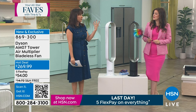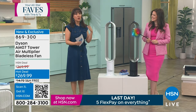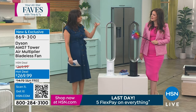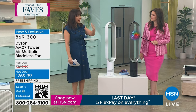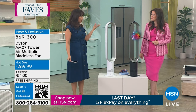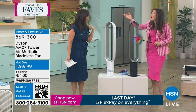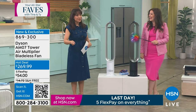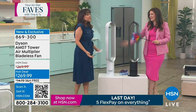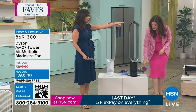We've had our Dyson fan forever — I have no idea what year we bought it. They're top quality. We're Dyson vacuum owners, Dyson fan owners. When you find a company where you can invest your money and just feel like you've had it forever — that's Dyson. I've gifted Dyson products to people. I got my in-laws a vacuum because they liked mine — they came to my house, used it, and I said 'you're getting one for Christmas.'